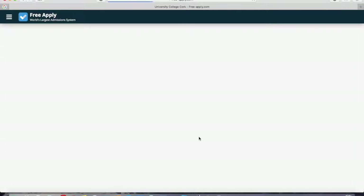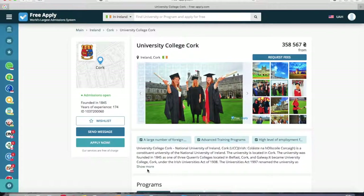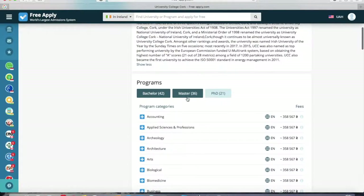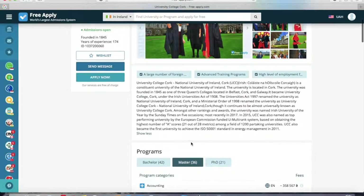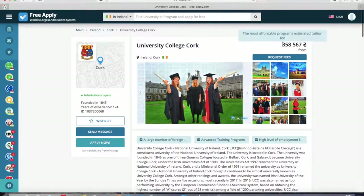Here we can see the photos of the university and the main information about it — all programs in bachelor, master, and PhD degree. On the right side you can see the minimum fee for one program at this university. I like it, so I'll add it to my wish list.